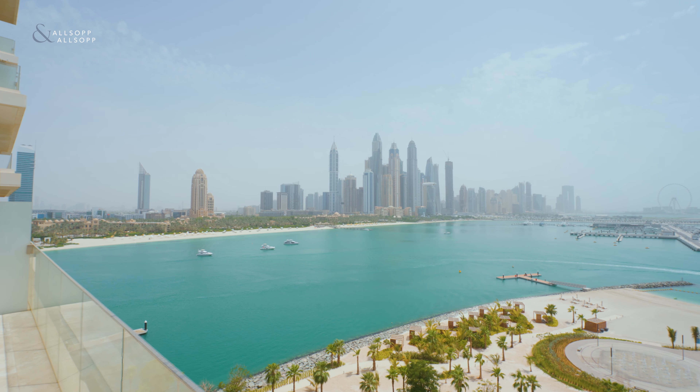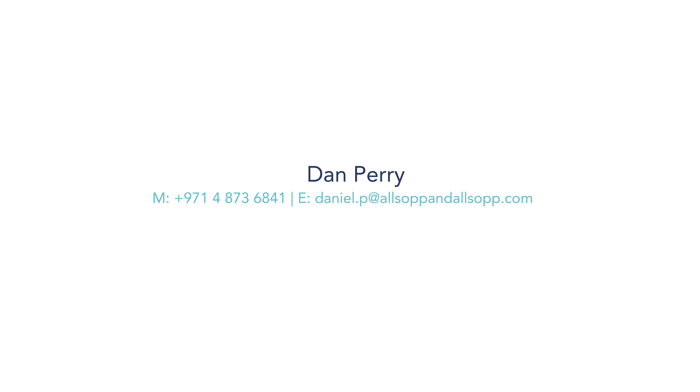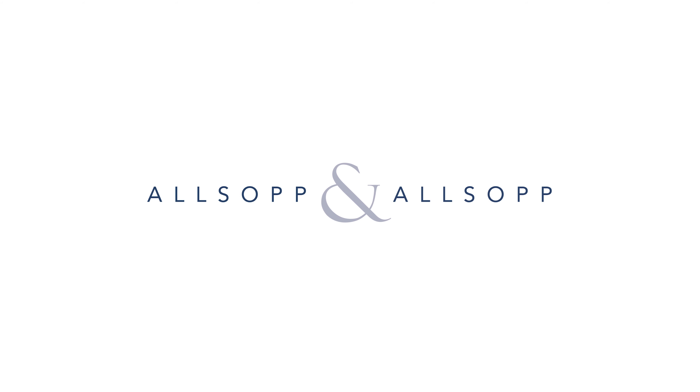Welcome to my exclusive three bedroom plus maids apartment at the One Palm Jumeirah. My name is Daniel Perry, Senior Profits Consultant at Allsop and Allsop. Let me show you around.